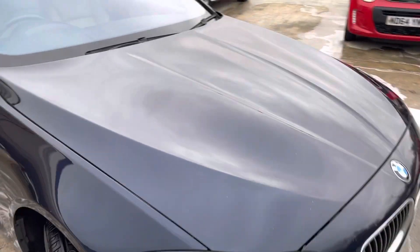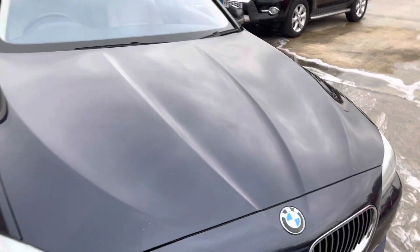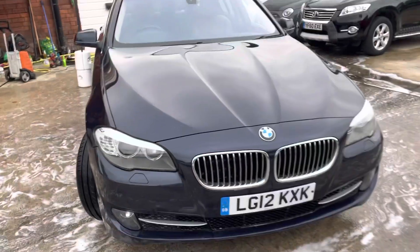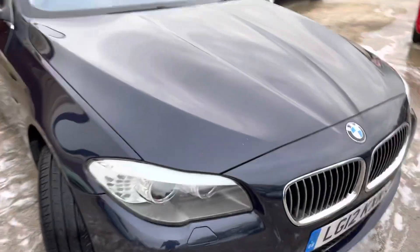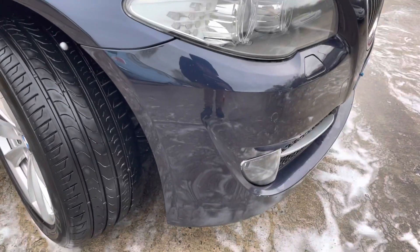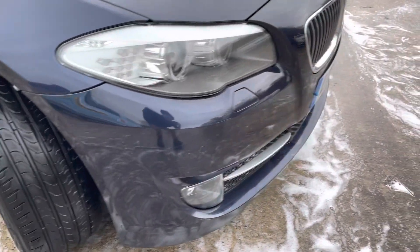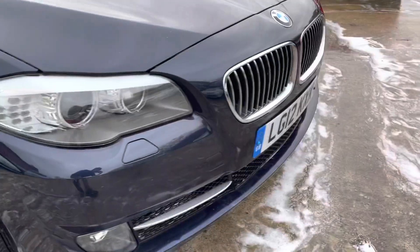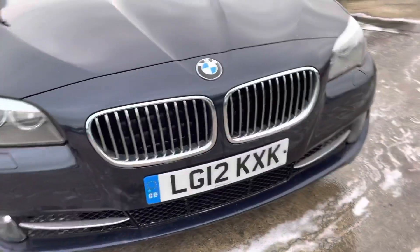The bonnet is in lovely condition but you will just be able to pick up stone chips on the front of the car that it's picked up over the years. If you find a BMW that's done a similar mileage and age without those stone chips then you're doing very well — they naturally just come up. On the bumper you've got a few light scratches on the front right bumper.